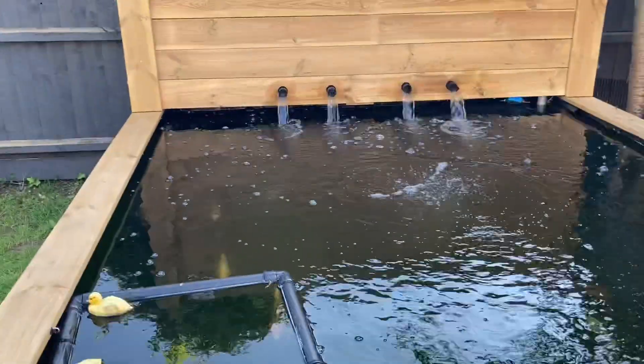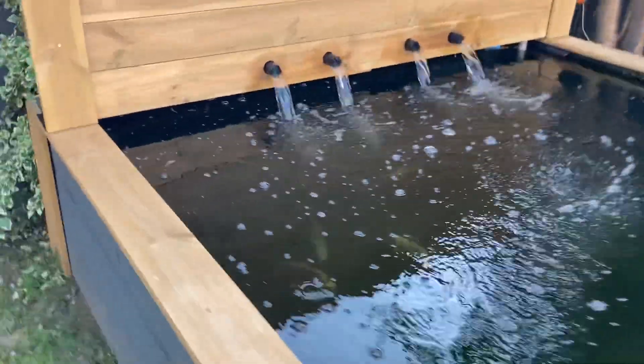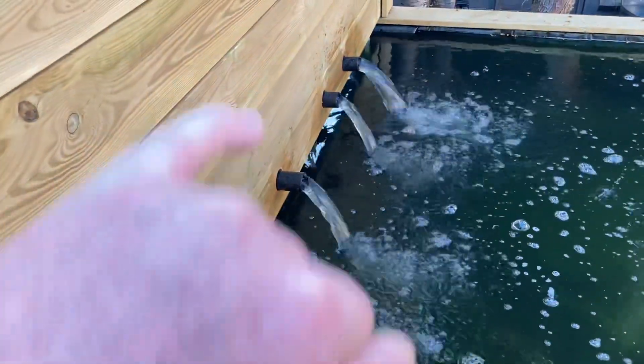All right, random video. Just going to show you the new outlets. So I added the other two.